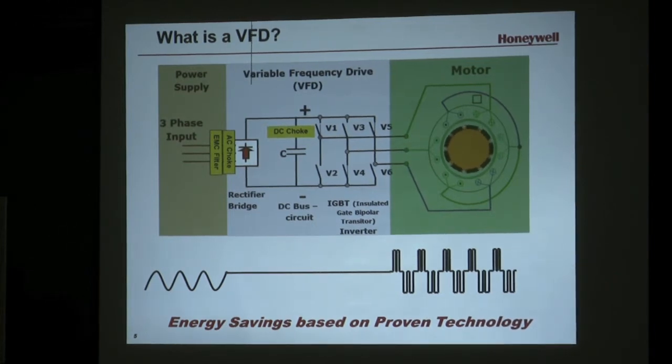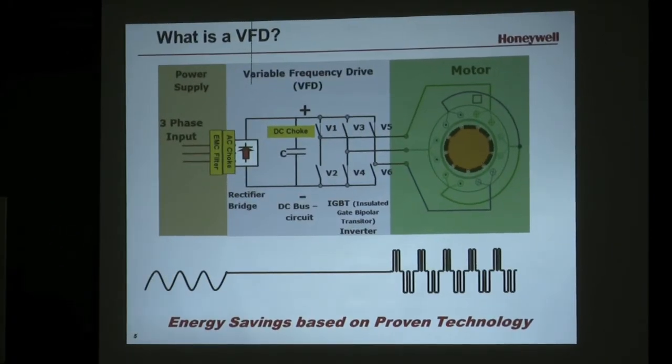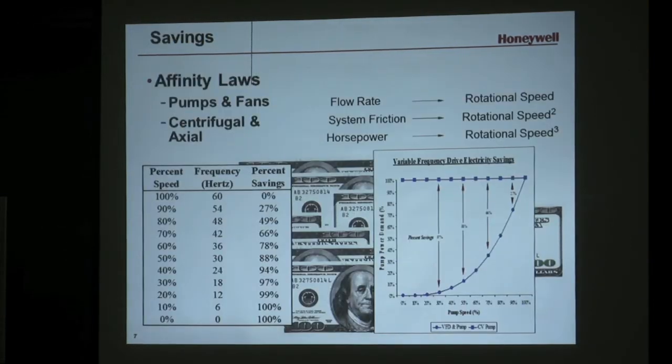The energy savings you get offsets the cost of the product. This maybe wasn't the case 20 years ago, but it is the case today. The power section of the VFD takes three-phase power in, converts that three-phase power to DC power inside the drive, and pulses it out in a simulated AC waveform to the motor. That's very standard technology.